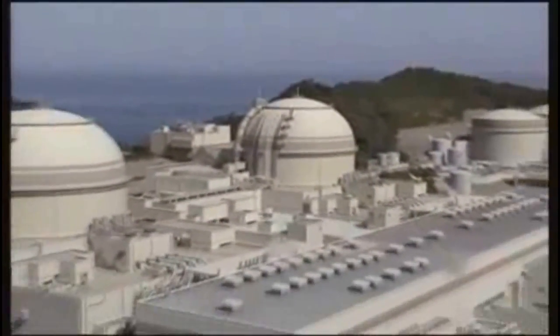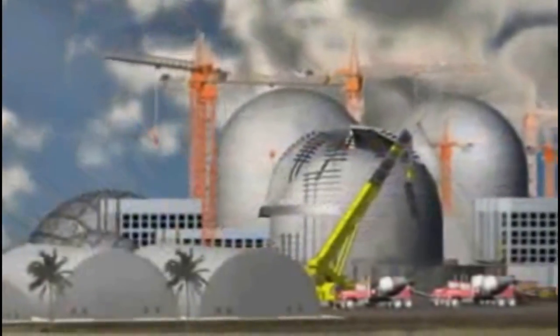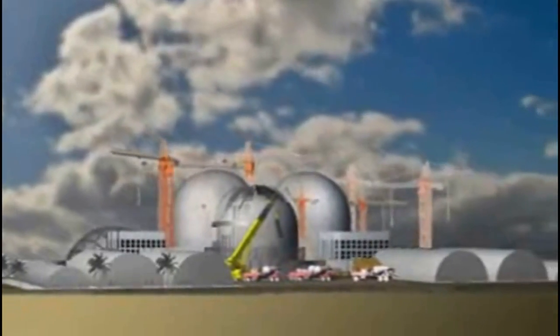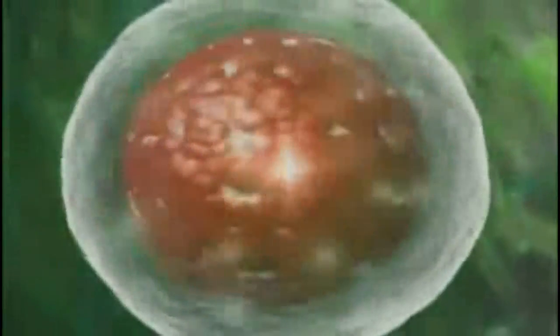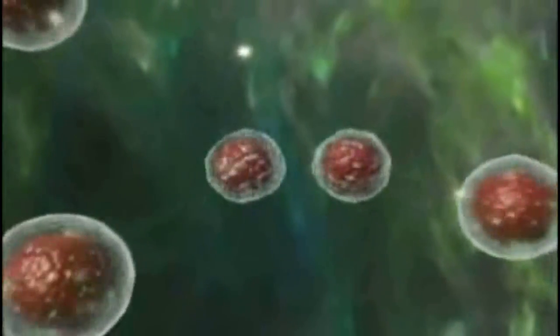Nuclear energy facilities generate carbon-free electricity in 30 countries around the world. Nuclear energy production is similar to the ways fossil-fueled power plants generate electricity. A nuclear energy facility provides clean, safe electricity 24 hours a day. In a nuclear energy facility, a chain reaction of splitting atoms releases heat. This reaction takes place in the reactor.